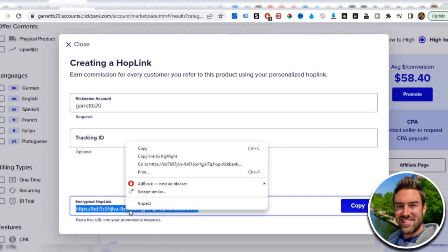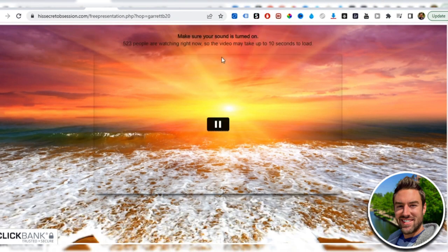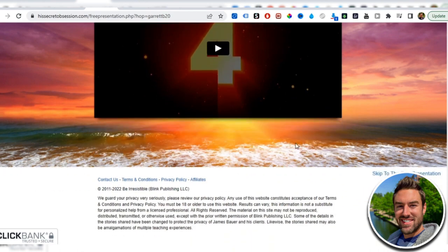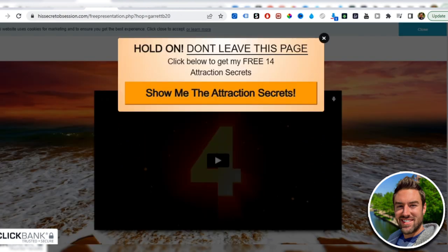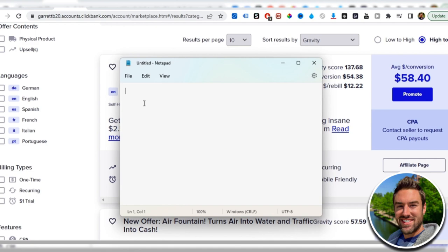Anytime you get someone to click your affiliate link and they land on the sales page, they'll watch a video that convinces them to buy the product. After a certain point a buy button appears, and if they purchase through your link you get credit for that referral and earn roughly $60 per conversion. Once you have that link, save it in a notepad file — we'll use it a little bit later in this method.